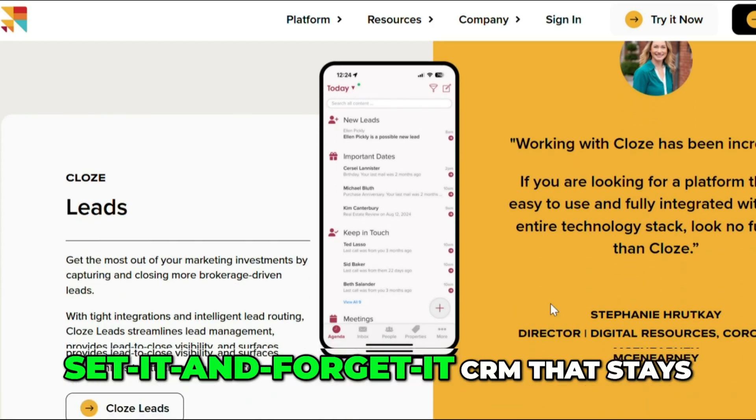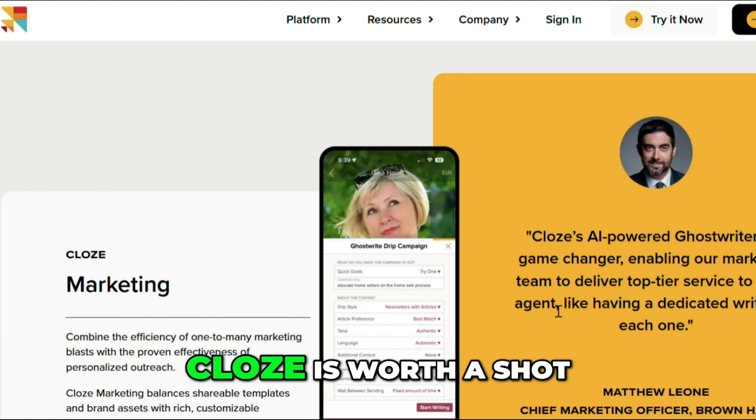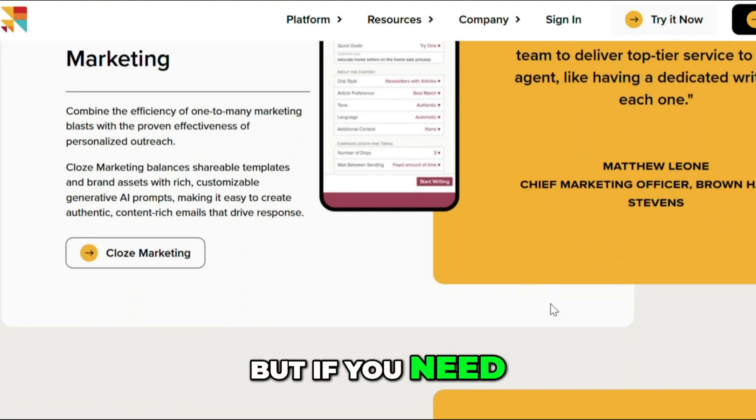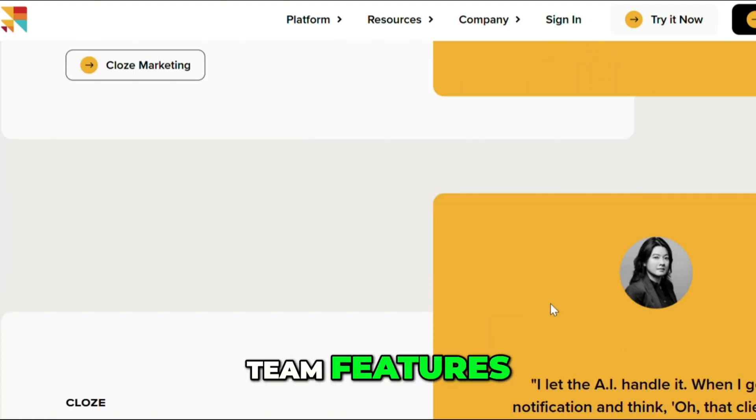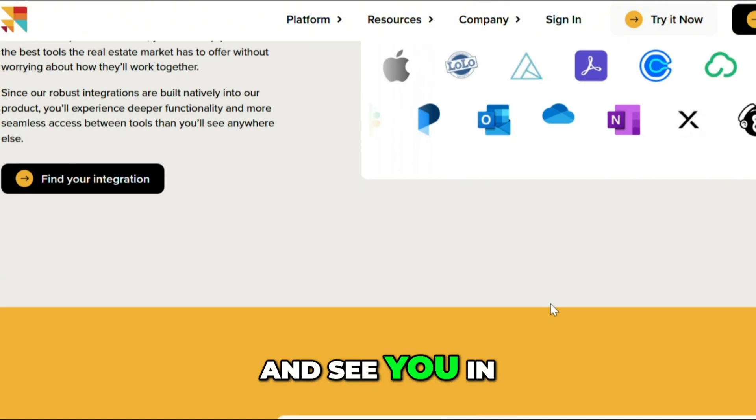So is it worth your time? If you want a set-it-and-forget-it CRM that stays out of your way and keeps your relationships on track, Close is worth a shot. But if you need deeper sales tools or team features, you might want to look elsewhere. Thank you for watching How to Literally, and see you in the next one.